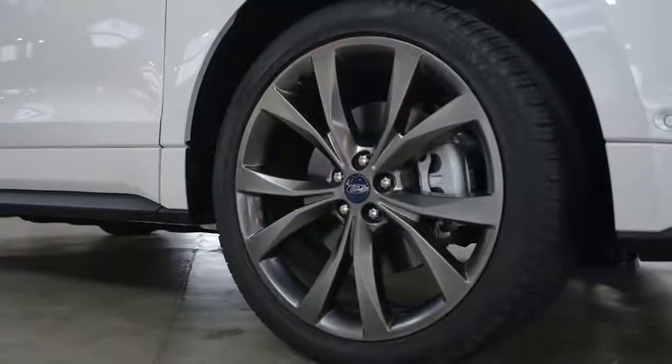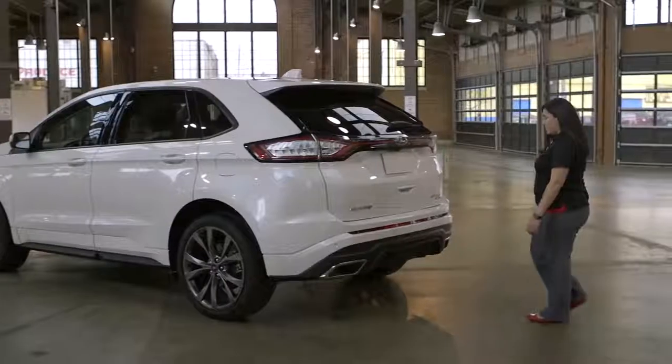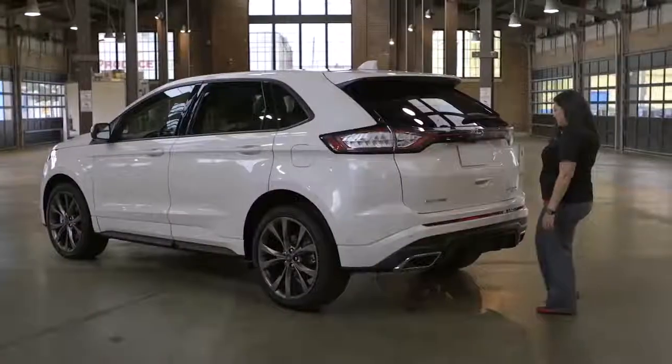Check out these optional 21 inch premium painted aluminum wheels which look really sweet on this vehicle, and it comes with a hands-free foot activated liftgate.